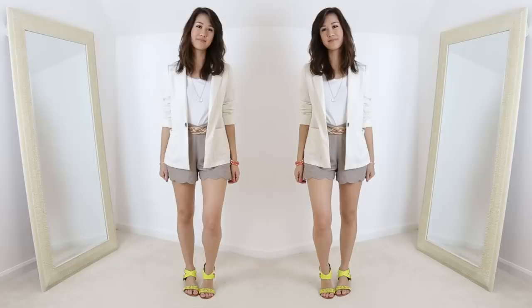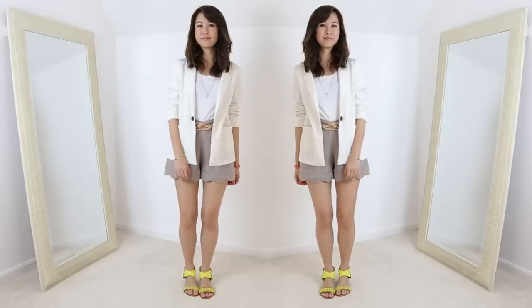Hey guys! Welcome back to another WXW - What Extiner Wears. In this episode, it's pretty much going to be a discussion. You guys asked a really great question in my last episode where I was showing how to style a white tee, and what you basically asked was what do you wear underneath that white tee shirt because your bra tends to still show. I thought that was such a great question and it actually inspired this WXW.